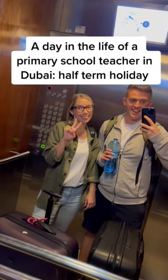A day in the life of a primary school teacher in Dubai, starting his half term holidays. On the way down to the airport, we said hello to the Burj Khalifa. As we were flying with FlyDubai, we went to Terminal 2.